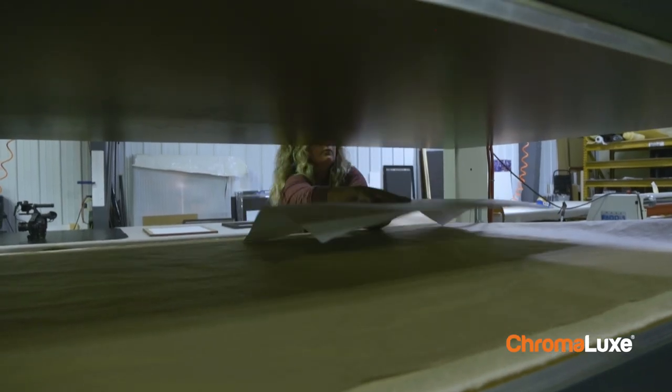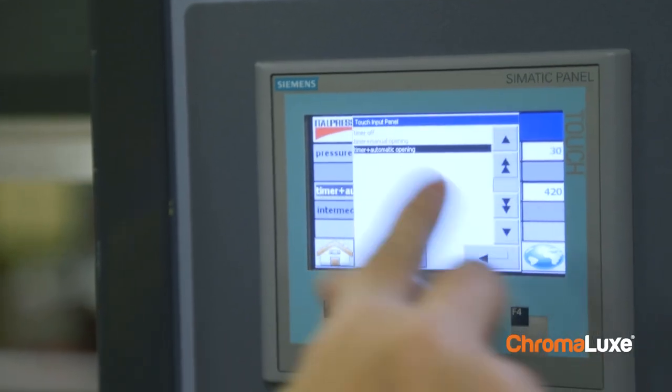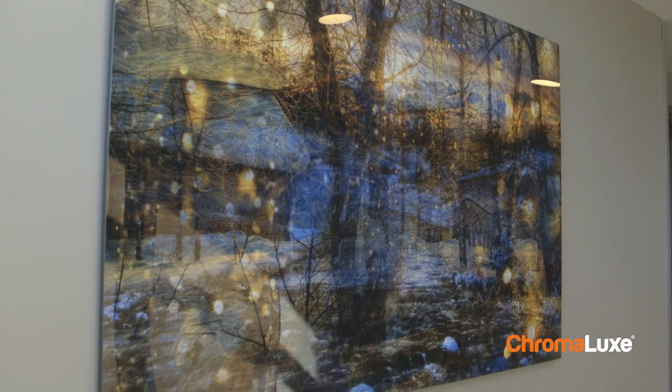Fine art photographers want the best quality all the way through the process. So having Chromalux products with that higher end adds quality to these photographers' names, because they want their name attached to something that is premium.